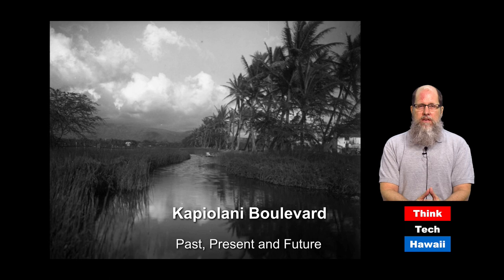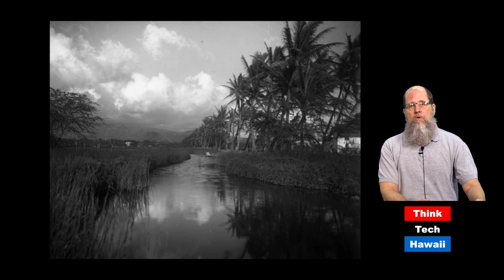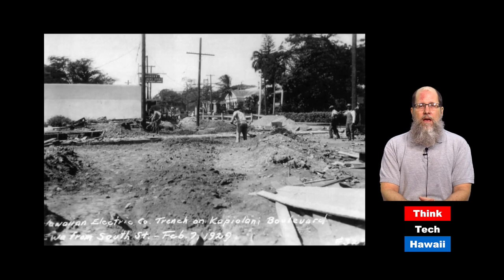A lot of where Kapiolani Boulevard was built looked like this — it was completely undeveloped. A lot of Honolulu at that time was wetland, marsh land, before it was going to be filled up and turned into dry land. What we're looking at here is a line of palm trees which literally was cut through by Kapiolani Boulevard when it was constructed, this picture being taken in about 1910.